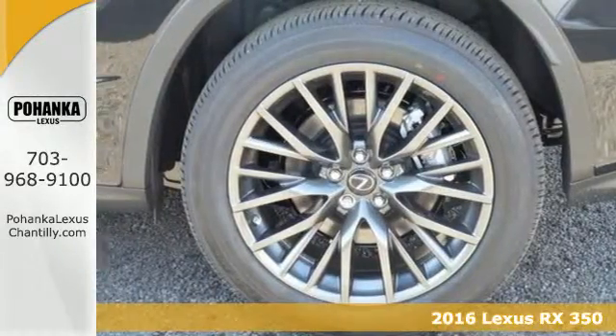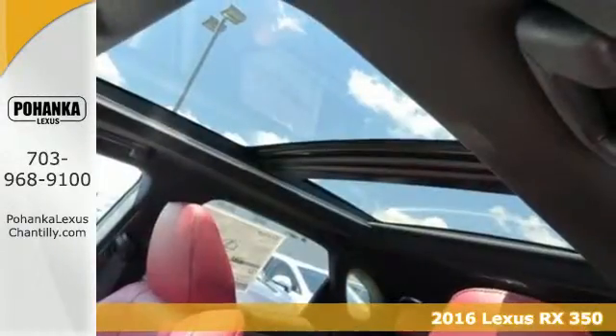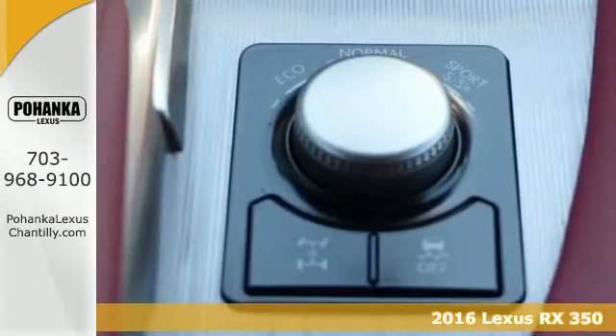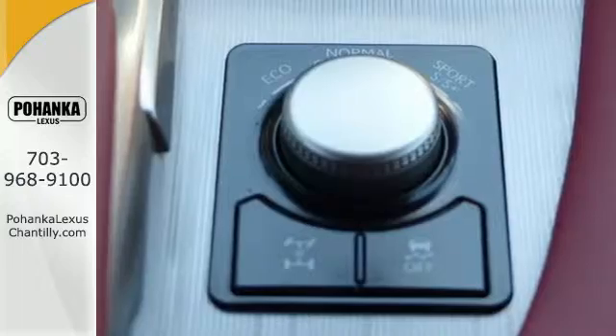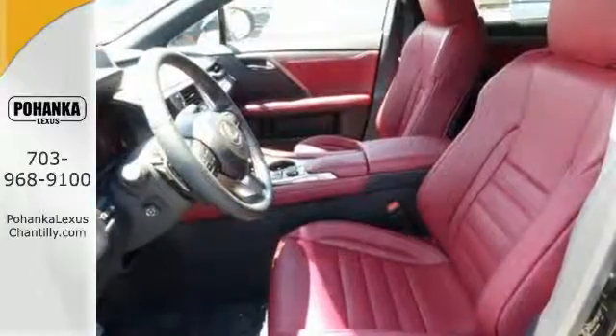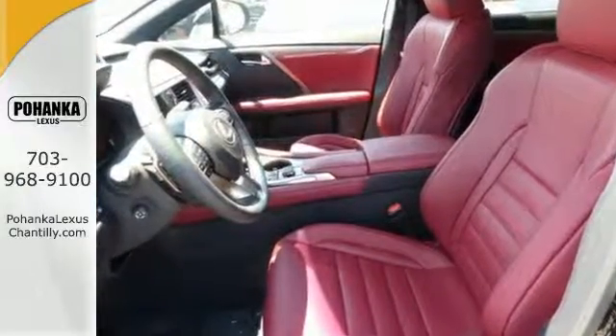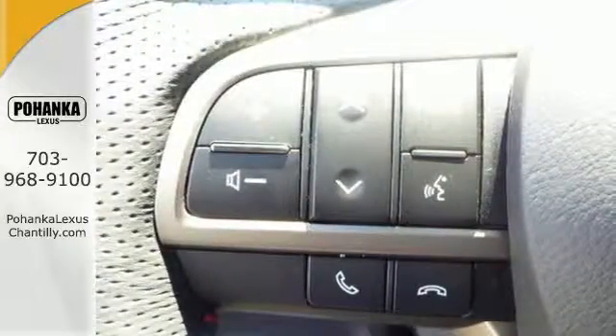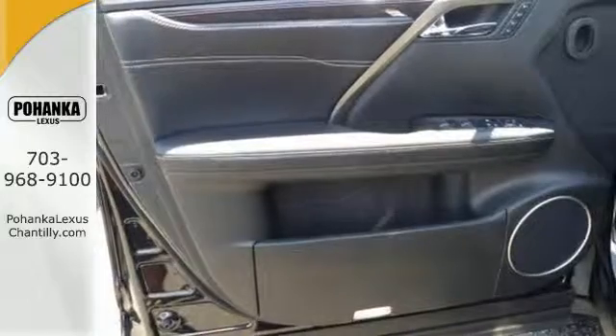Here's a 2016 Lexus RX350. Redesigned for 2016, the RX350 has a new attitude with even greater performance and opulence. The sporty facelift gives it an aggressive look that's appropriate for the high-performing 3.5-liter V6 engine with an 8-speed automatic transmission.